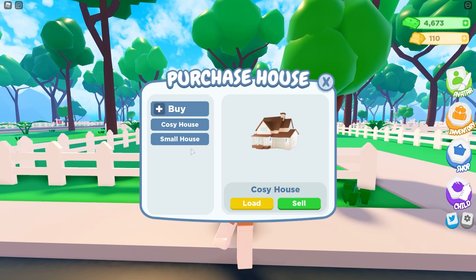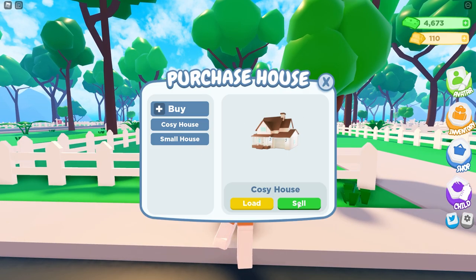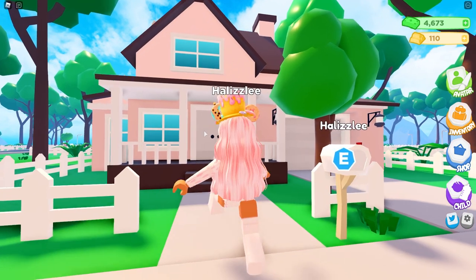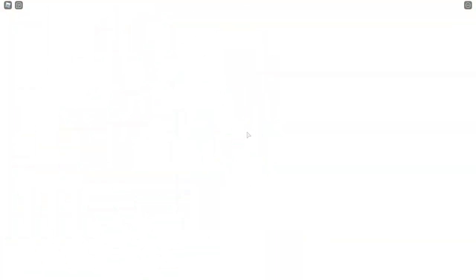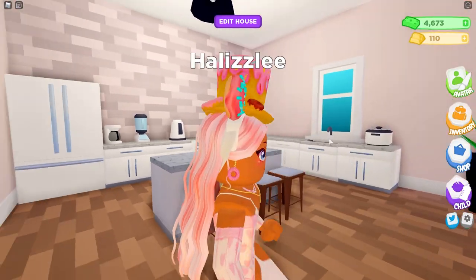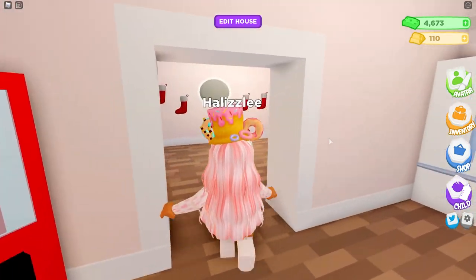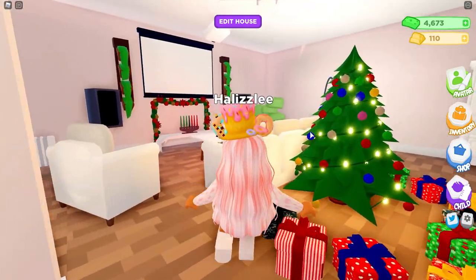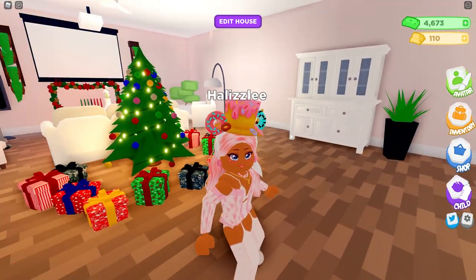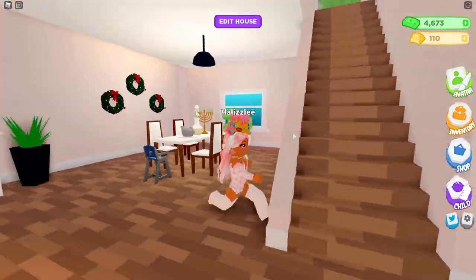Currently my house is the Cozy House. Let me load that in so I can show you guys what it looks like. This is what it looks like on the outside, and then on the inside this is kind of what it looks like as well. If you'd like to see a video of me decorating this house, I'll leave it in the corner.